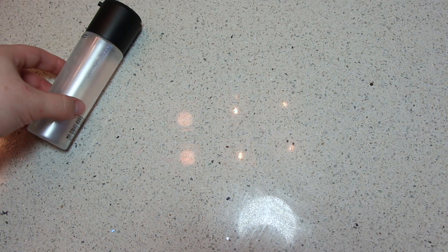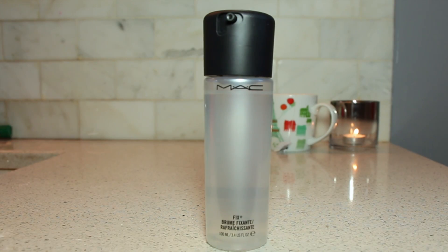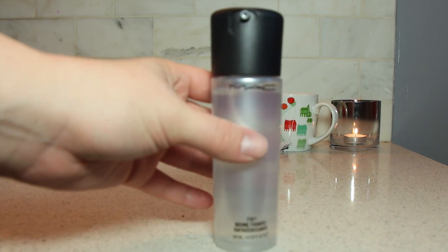Now I'm going to take some Fix Plus from MAC just to set it all in, so it holds up against the nose blowing and eye watering. I also think this gives a really nice finish to your makeup.